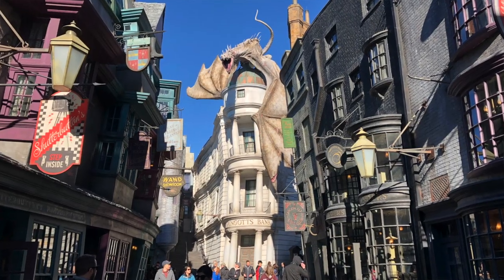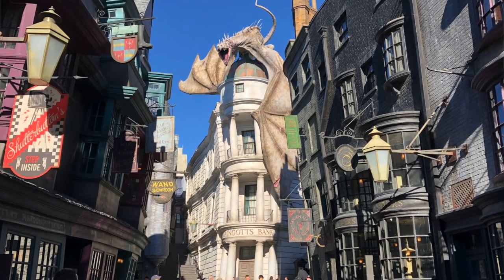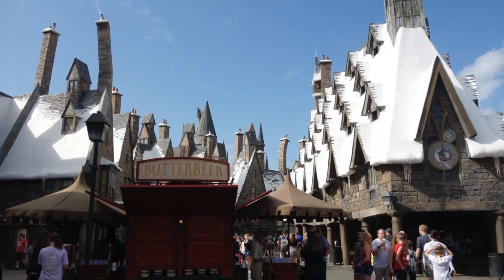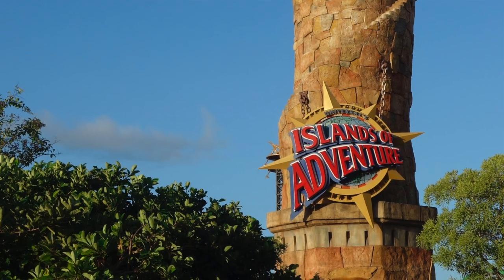The first thing you're going to need to know about the Wizarding World of Harry Potter is that it's located in two of Universal Orlando's theme parks. It includes Diagon Alley, which is located at Universal Studios Florida, and Hogsmeade, which is located in the Island of Adventure theme park. So you're either going to need to buy a one-day park ticket for each park, or you're going to have to buy a park-to-park ticket to access both parks within a day.